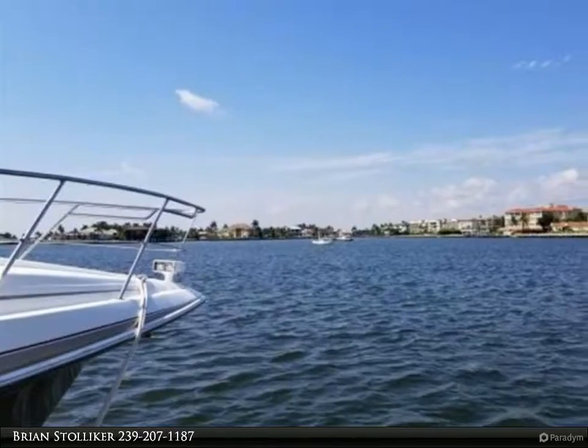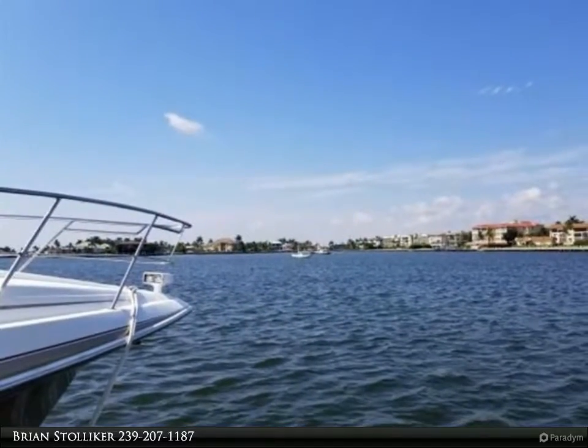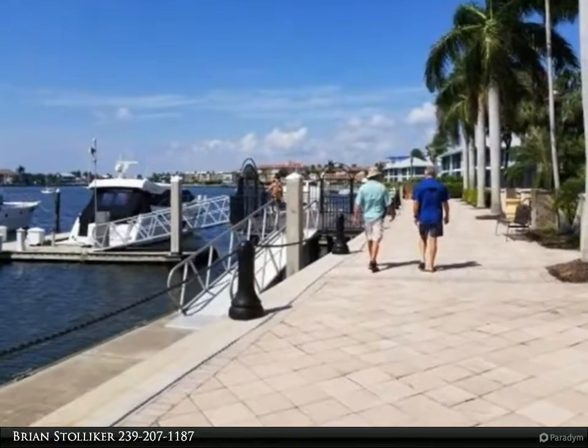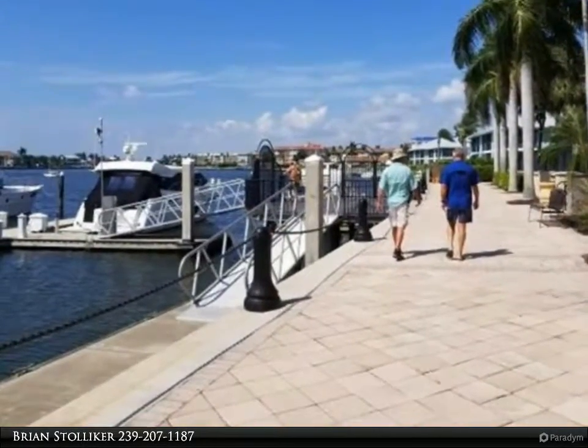Marco Island is a boater's paradise, being the largest of the 10,000 islands in southwest Florida. There are no live-aboard slips; however, you can stay on your boat for a limited amount of days per month.